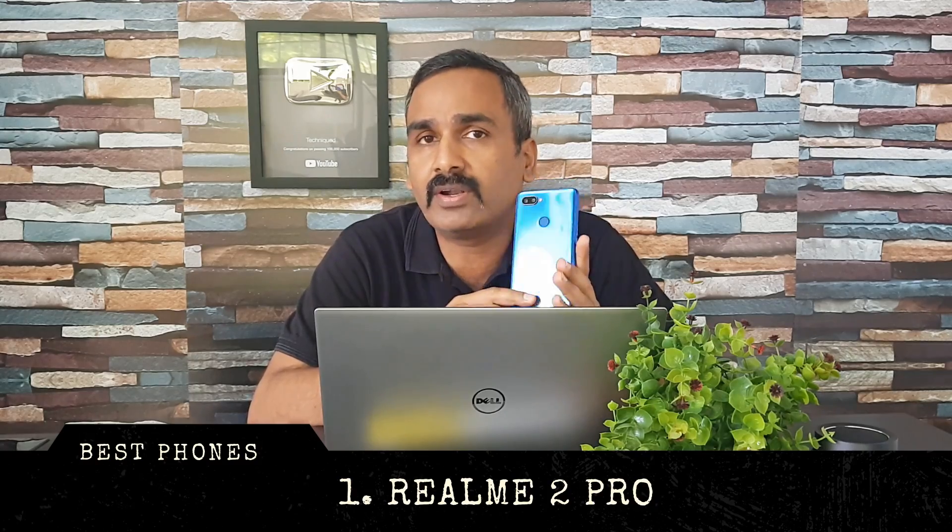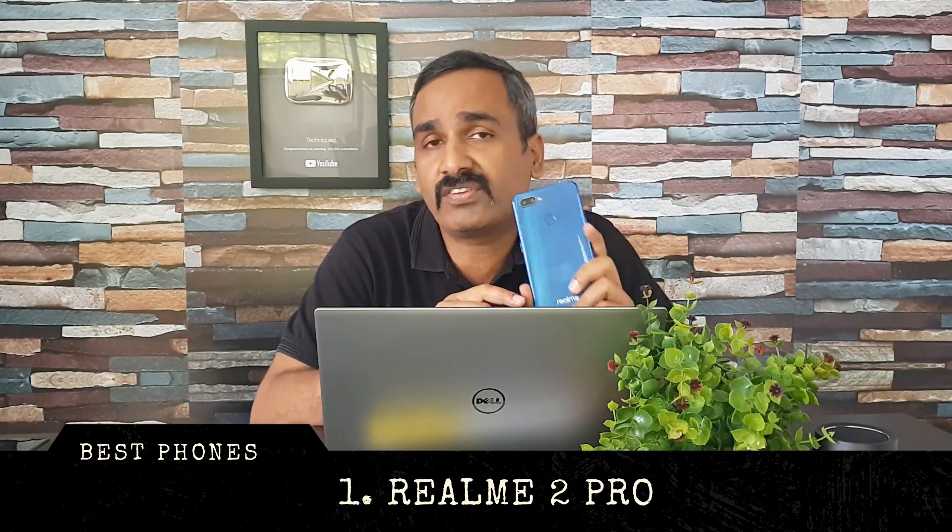Next up in the list is the Realme 2 Pro, again a really great all-around smartphone. This comes with a 6.3-inch Full HD+ resolution display and a dual camera setup with a 16 and 2 megapixel camera combination and a 16 megapixel selfie camera. It runs Color OS on top of Android 8.1 and is powered by the Snapdragon 660 octa-core chipset.